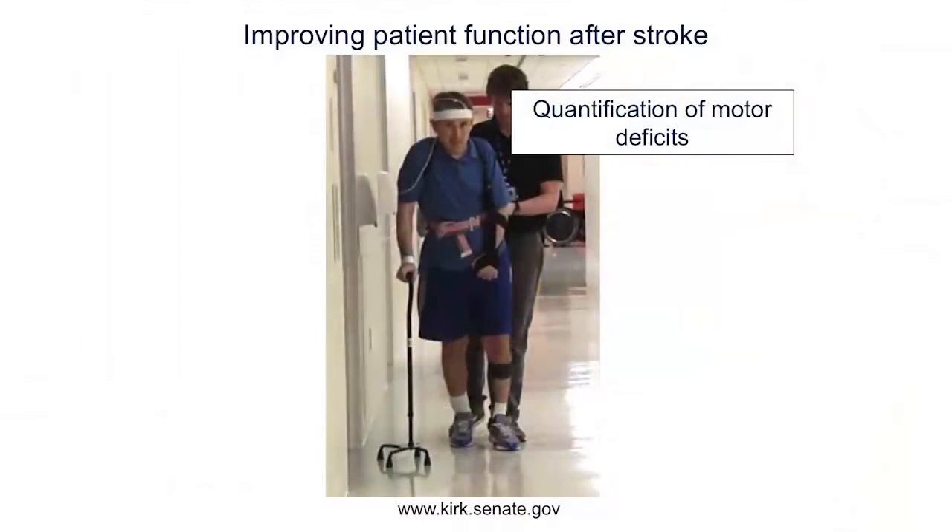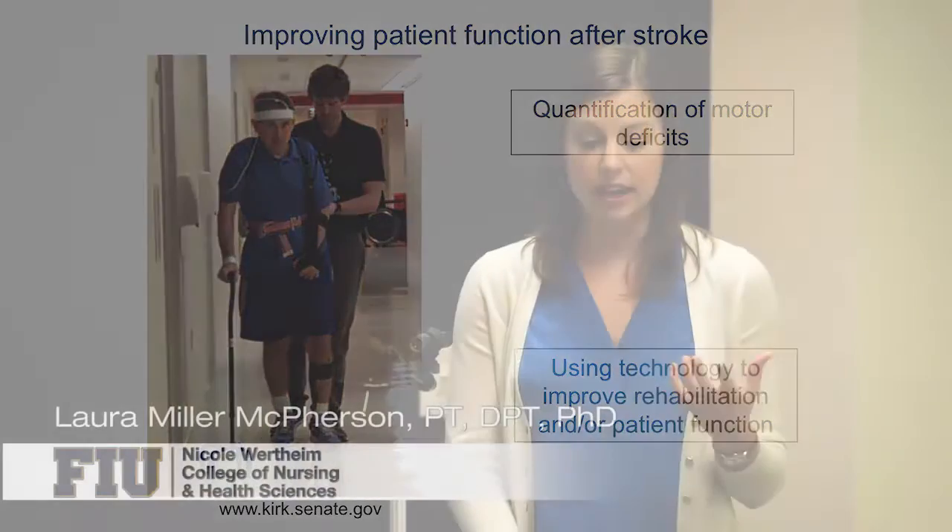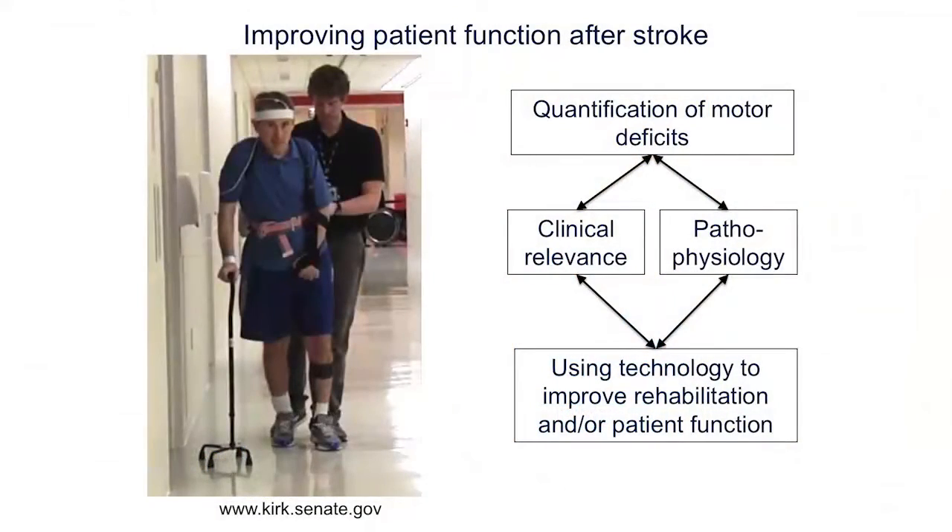Biomedical engineers are very important in helping patients like this in many different ways, but one of them is through quantification of what the person's deficits are. We can quantify things like biomechanics, muscle activation, and movement with increasingly novel technology, and this helps us really understand what the deficits are that we need to treat. We can also as engineers directly influence a person's care through the development of rehabilitation robotics, assistive technologies, or permanently augment somebody's function using neuroprostheses. Both of these aspects require intimate knowledge of the pathophysiology as well as the clinical relevance — what's going to actually work in the clinic and what's going to help the patients.